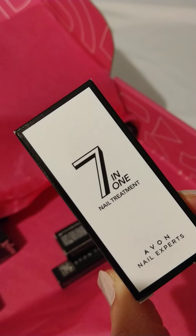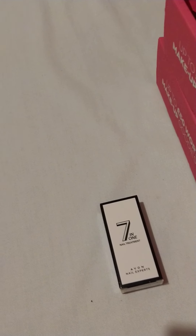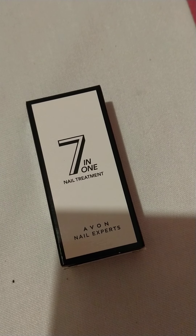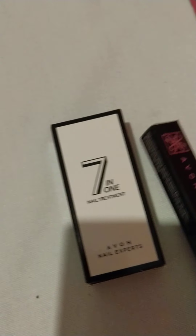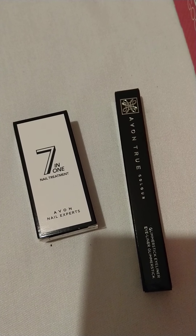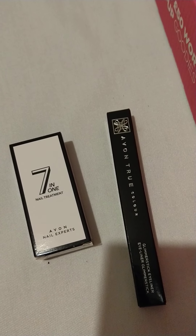A seven-in-one nail treatment. Nice, I'll open that in a bit. Next thing to join it is a khaki eye pencil — a lovely khaki green eye pencil. And In Charge Mauve. That's definitely me — I'm really in charge, you can tell I'm in charge!